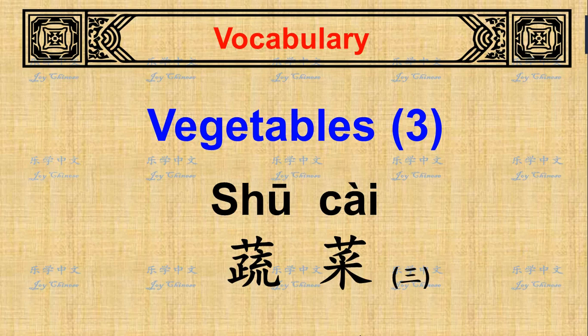Hello, welcome back. Today I am going to introduce the vocabulary for the third part of vegetables — 蔬菜.